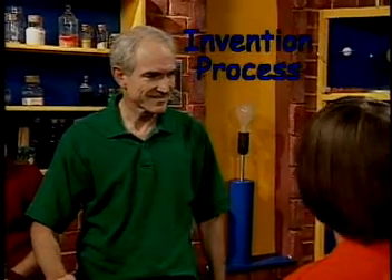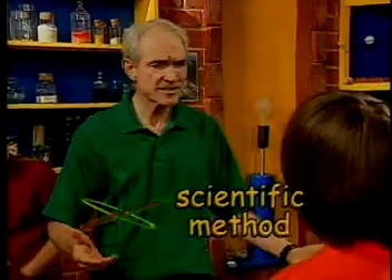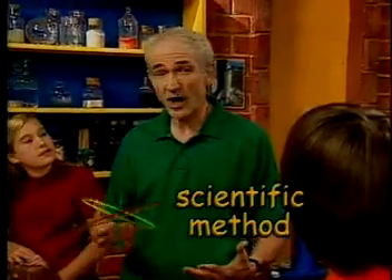Hold on. Take this one step at a time. The first thing you have to understand is the invention process. Is that anything like the scientific method? Very similar. With the scientific method, you start by identifying or recognizing a problem.